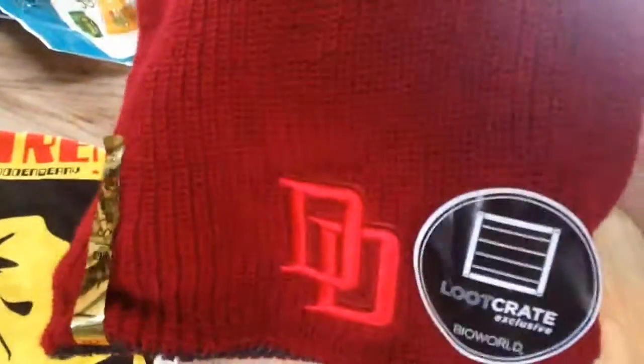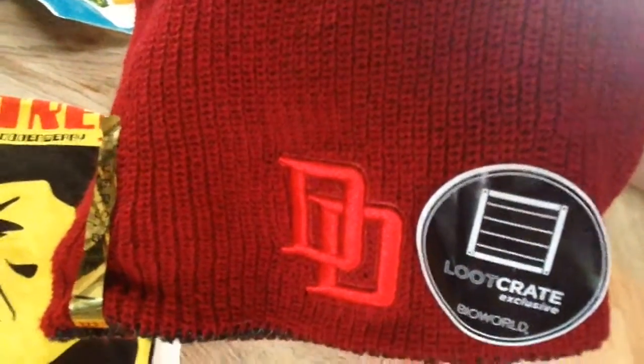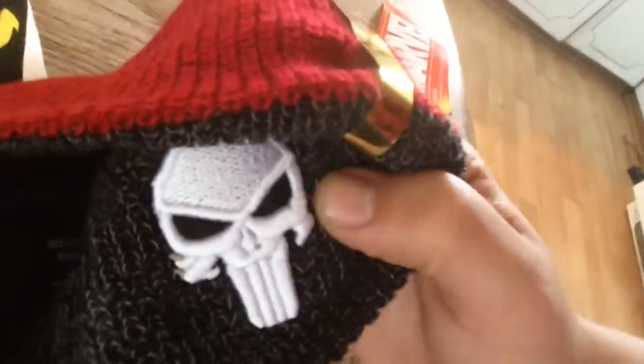And since this month's theme is also Versus, you get an awesome Daredevil hat, which is also reversible for Punisher. Look at that.